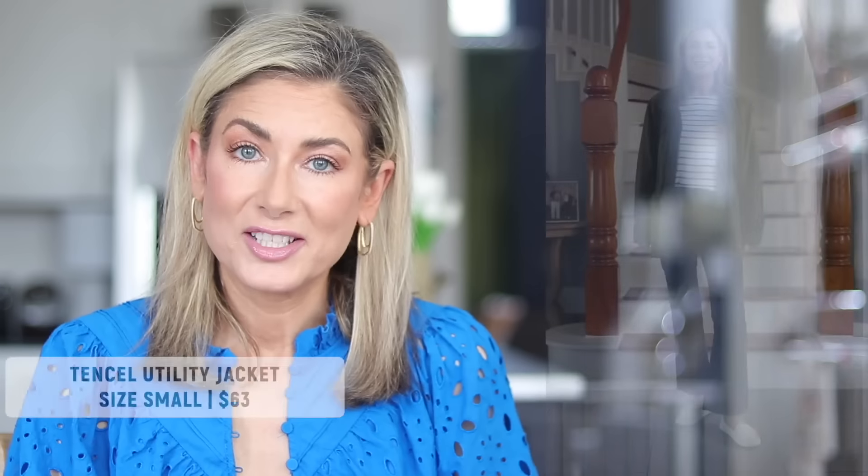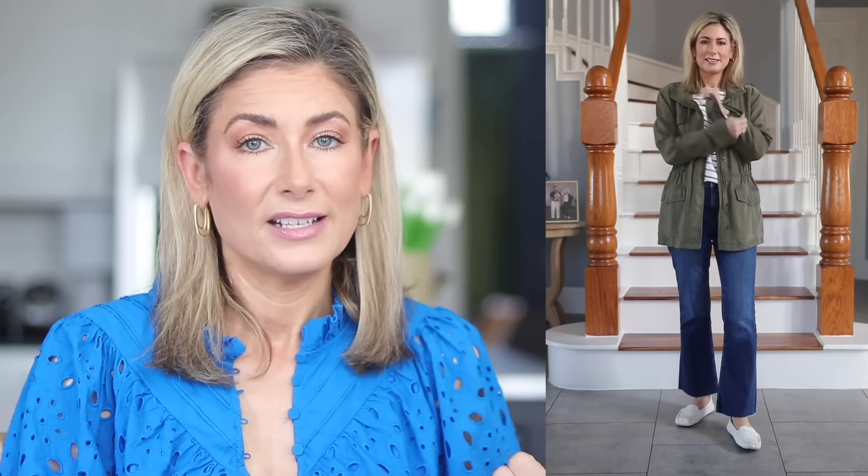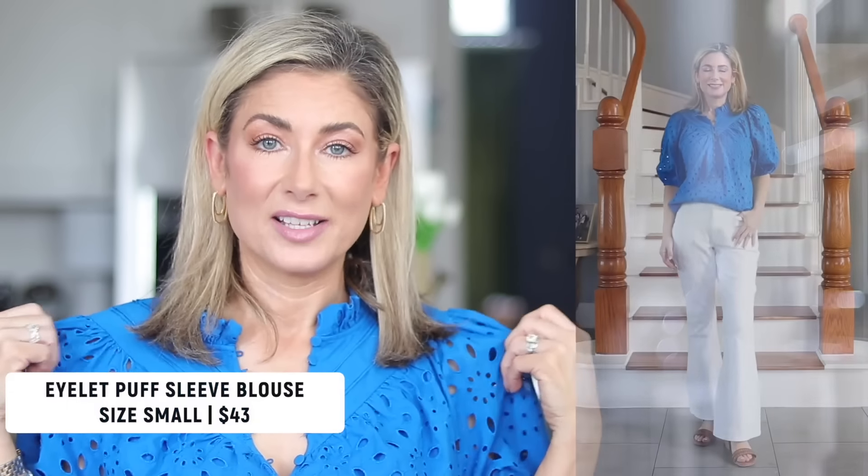A more budget-friendly option I've been wearing a lot is this tensile utility jacket from Nordstrom — and it's on sale. It comes in olive green and navy, both great neutrals for spring. It's 100% tensile, super lightweight, drapes beautifully, and has zippers and snaps so you can wear it open as part of your outfit or zip it up as a proper jacket. Great pockets, and because it's 100% tensile you can smoosh it into your purse and it doesn't come out wrinkled.